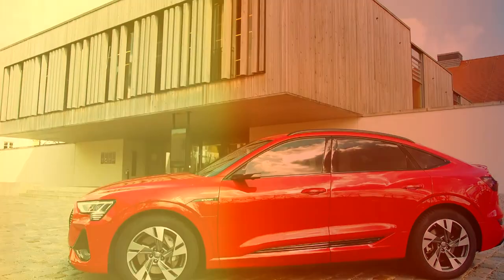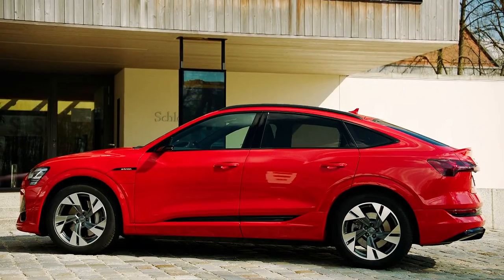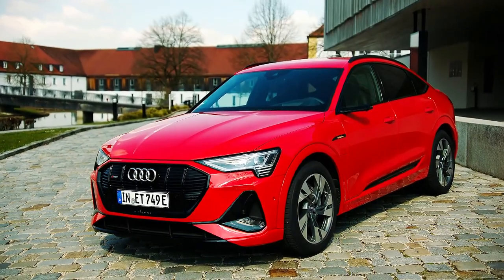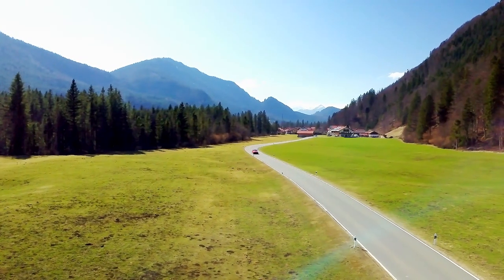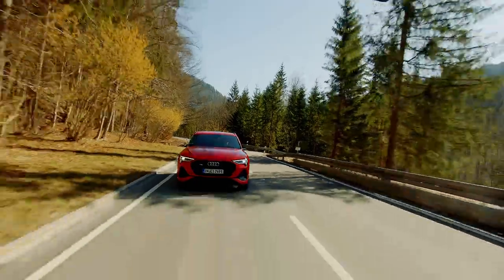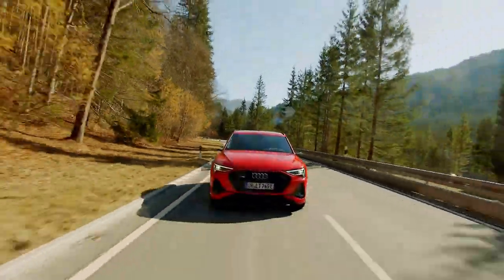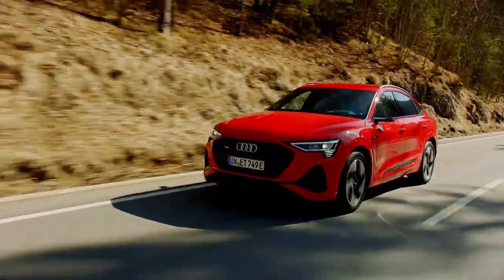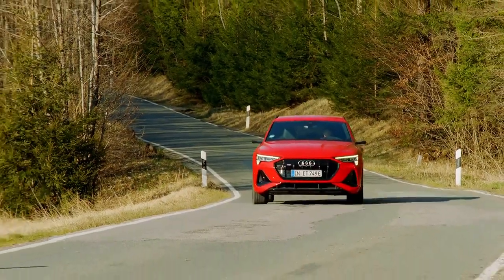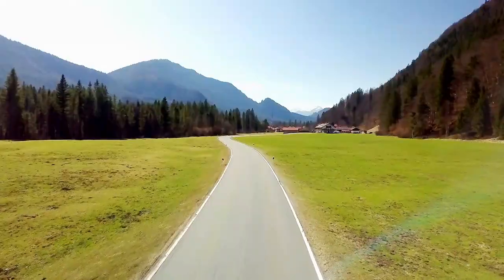This swoopier shape isn't just all form and no function, though. The sloping silhouette gives the Sportback a better drag coefficient, which ups the range by about 6 miles to 240 on a single charge. As well as an efficiency boost, the Sportback also gets new headlights. We know the German marks love to pour their development into lighting technology,